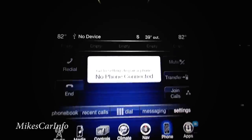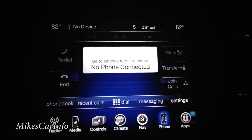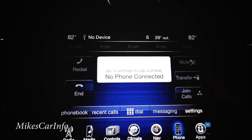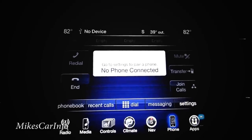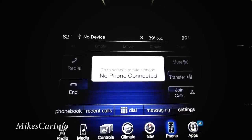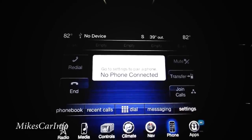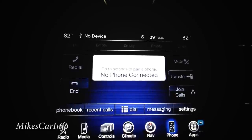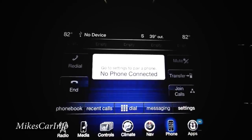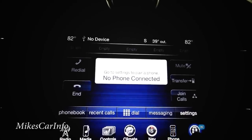The phone screen also has a transfer button — anytime you're on a call you can hit it to transfer the call back to your cell phone. So if someone starts talking about personal stuff and you have passengers in the car, you can just transfer it for a more private conversation without ending the call.